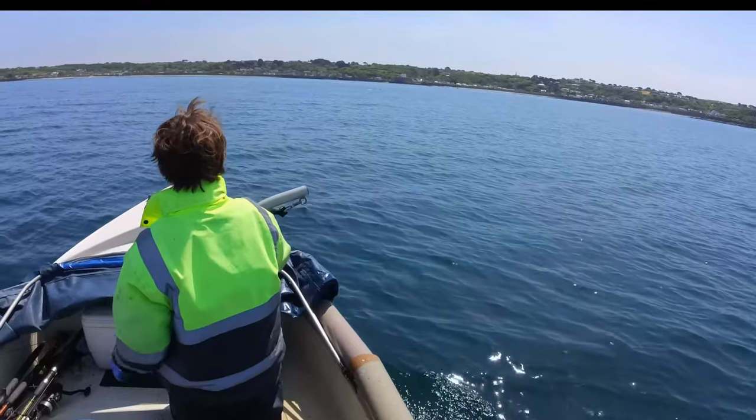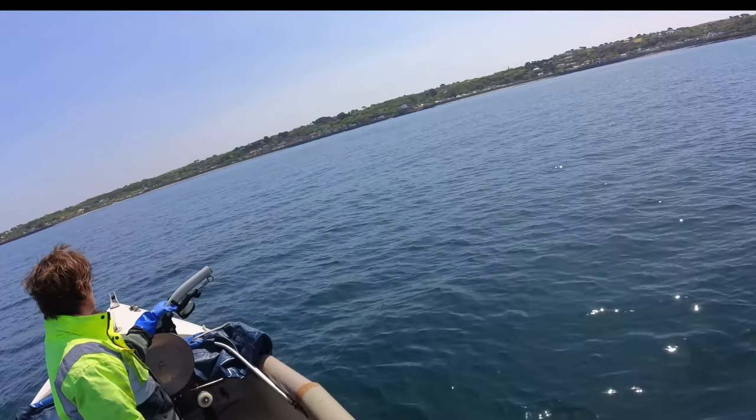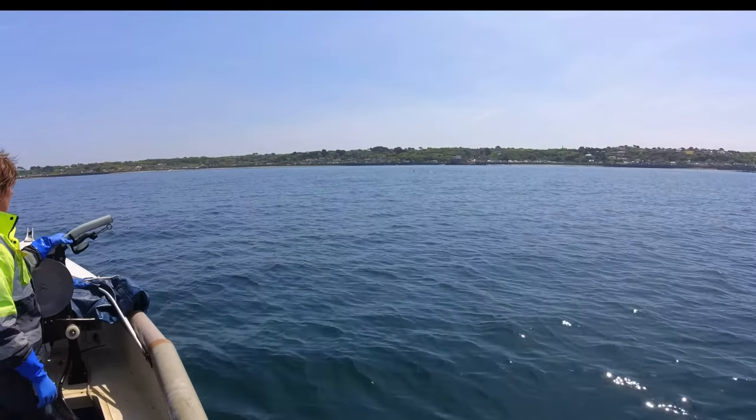Just seen a whole load of dolphins — might be able to see them. I'm going to drift towards them, wait for them to come to us as opposed to the other way around.